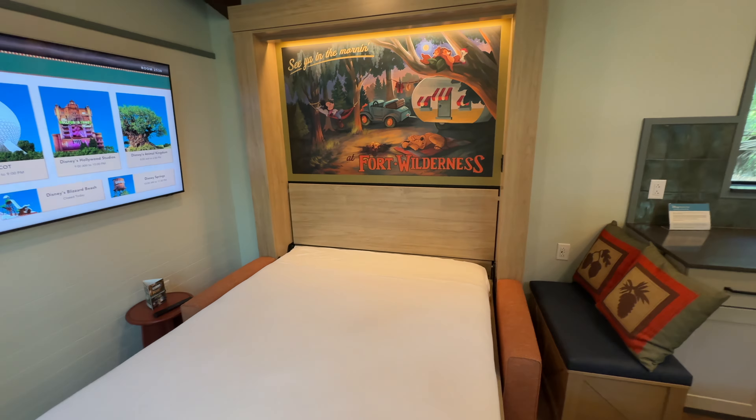That concludes our tour of the one-bedroom DVC cabin at Disney's Fort Wilderness Resort and Campground. Point values for this cabin vary depending on the time of year, anywhere between 15 and 36 points per night. For one night in the middle of August on a weekday, this room cost us 20 points.